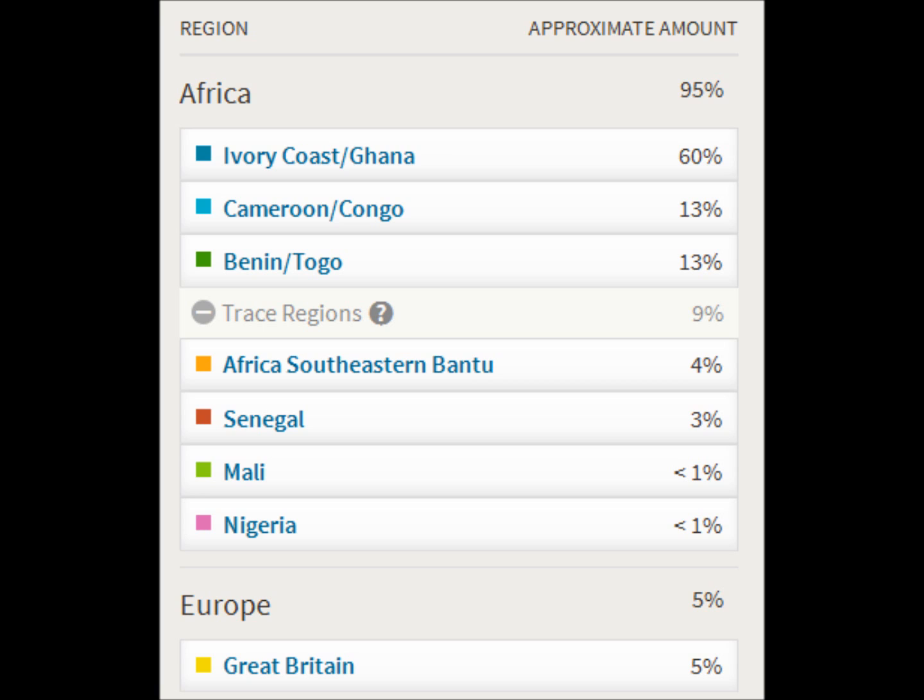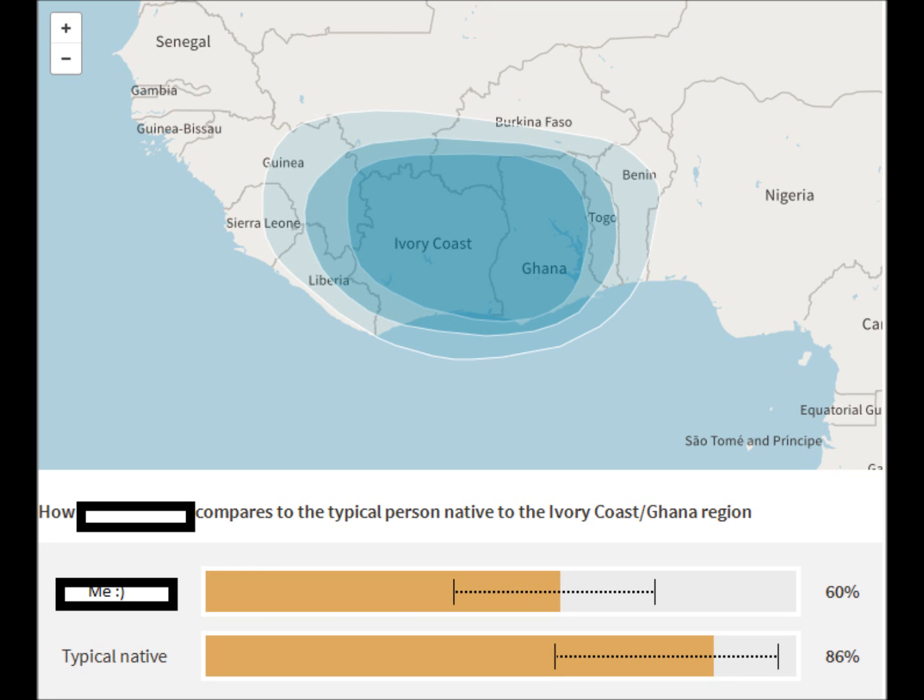For Europe it was five percent Great Britain. There weren't really any surprises — I've seen a lot of African Americans do this test and they had a lot of different European regions, so I was surprised I only had Great Britain and no trace regions. But that wasn't really a major shocking thing. I was glad to have 95 percent African — I knew it would be over 90 percent but I was hoping for 95 to 100 percent.